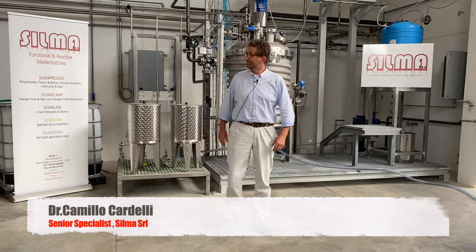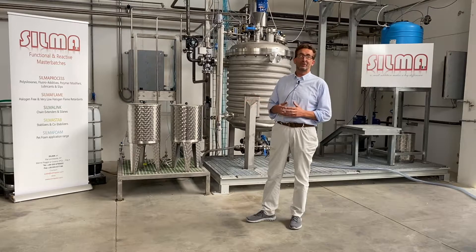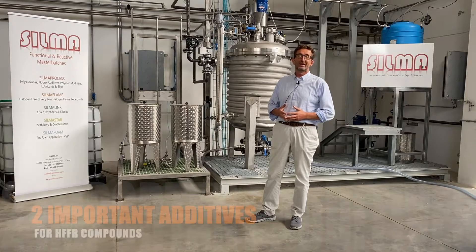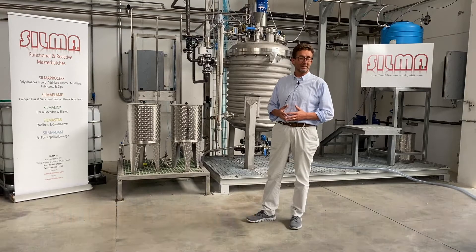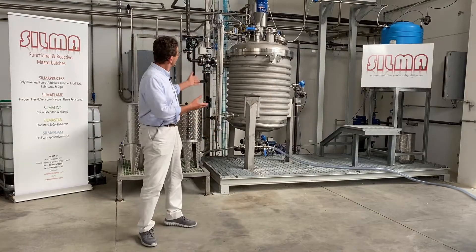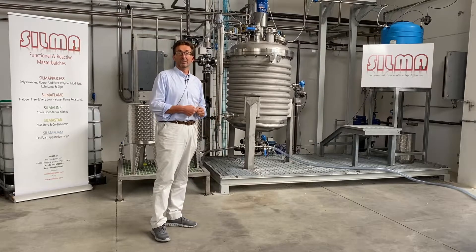Good morning to everybody. Today, I welcome you in another division of SILMA, with SILMA Chemical, to talk with you about two important additives we sell since many years in the compounding industry. And I'm doing this in front of the new plant where SILMA produces the active principle.